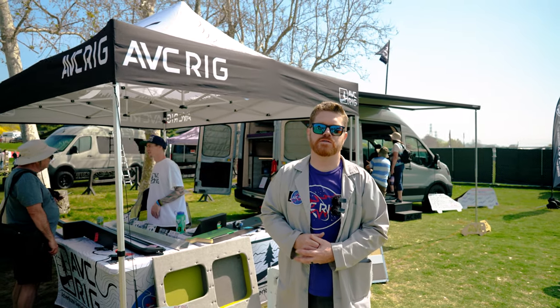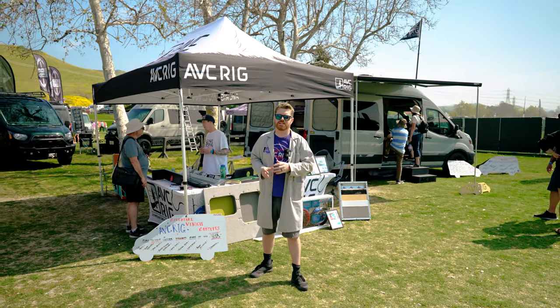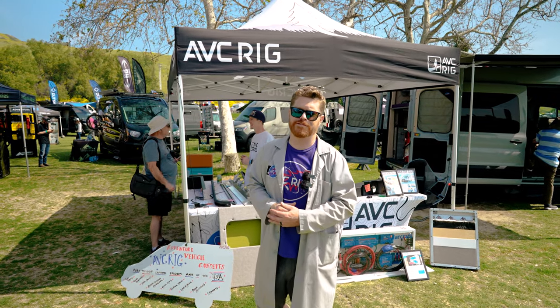Well, that has been Adventure Van Expo San Juan Capistrano. A big thanks to everybody who took the time to show us their builds. A lot of amazing vans down here in Southern California — we're really excited to be here at the show and can't wait for the next one. Don't forget to like and subscribe, and we'll see you on the next video.